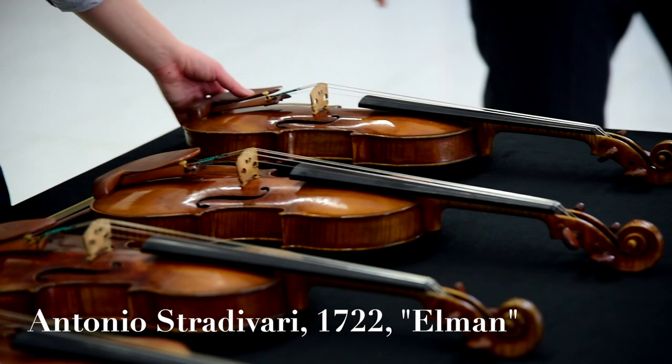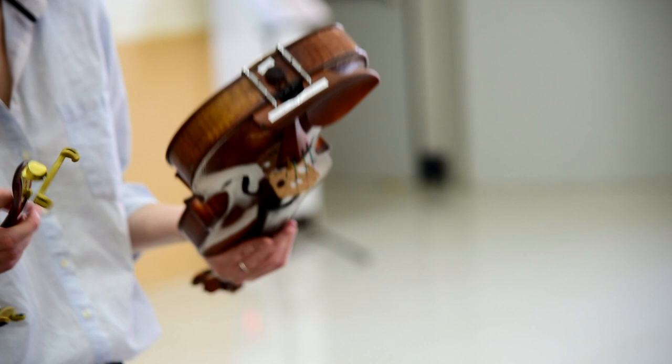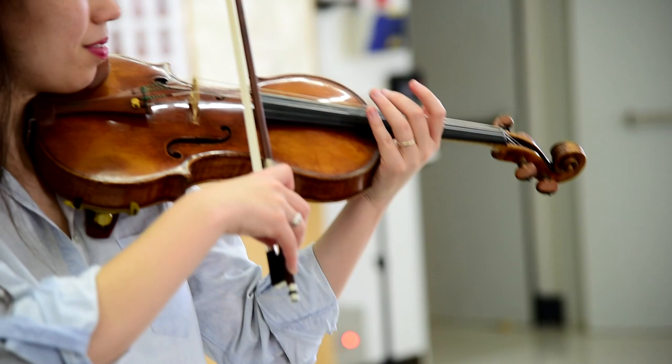At least that's what it was labeled at the museum, but it's actually the Joachim-Elmanstrad. This is a really big deal because it means that it was not only played and owned by Misha Elman, but also by Joseph Joachim, who owned it until 1878 when the records for this instrument first began.